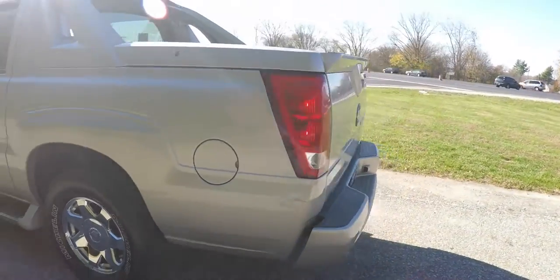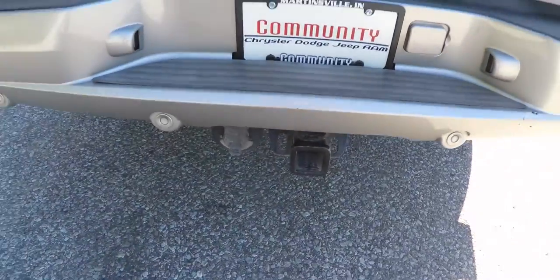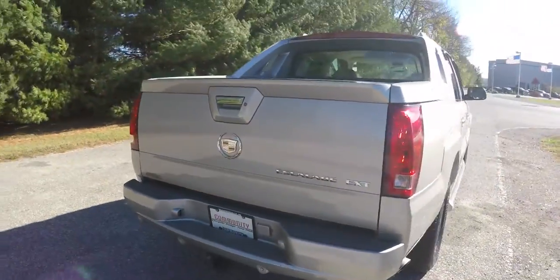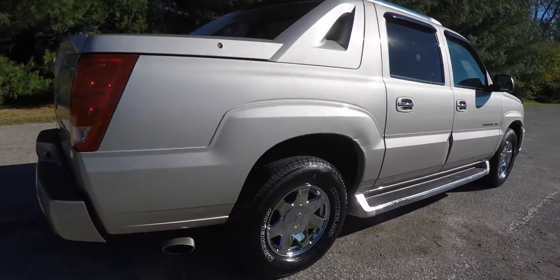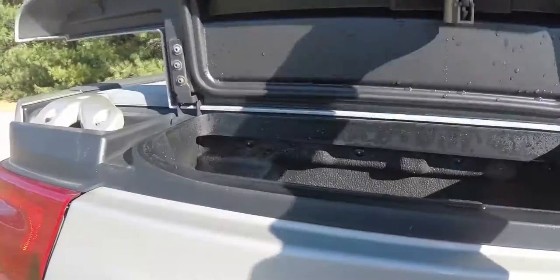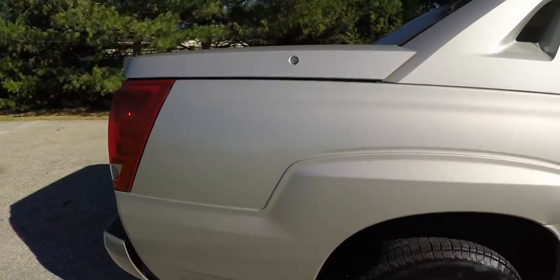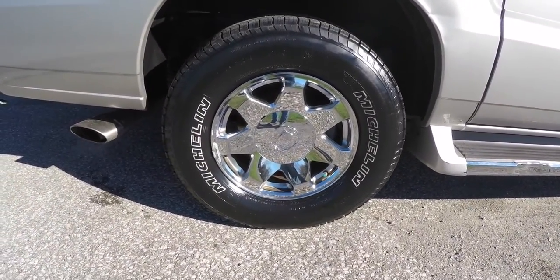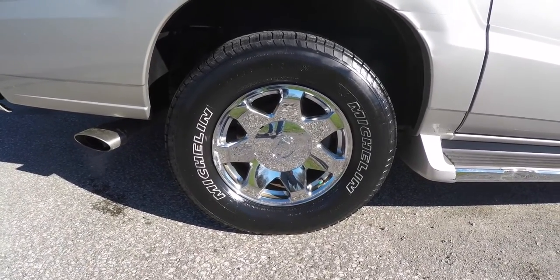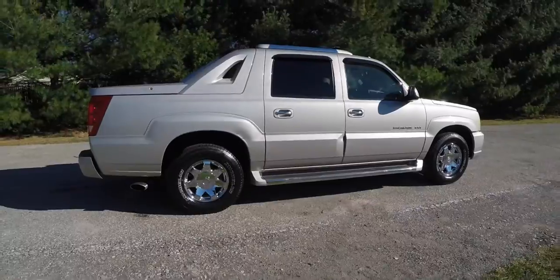On both sides of the bed it does have small storage boxes, rear ultrasonic parking sensors, and a trailer tow group. It does feature the same mid-gate design that the Avalanche has. The storage boxes are locking and weather sealed. It rides on 17-inch polished chrome aluminum wheels fitted with Michelin Latitude Tour tires, metric size P265/70R17.